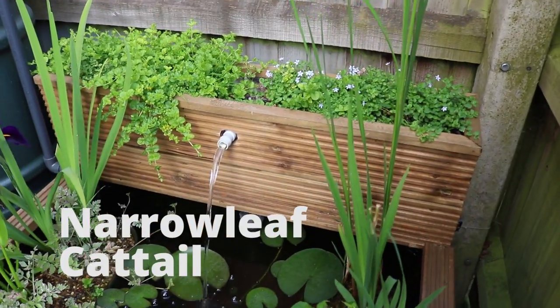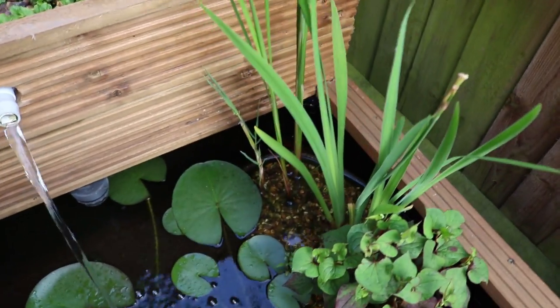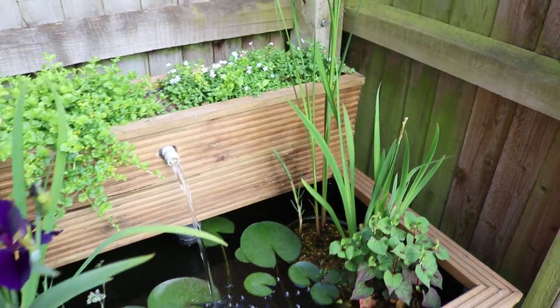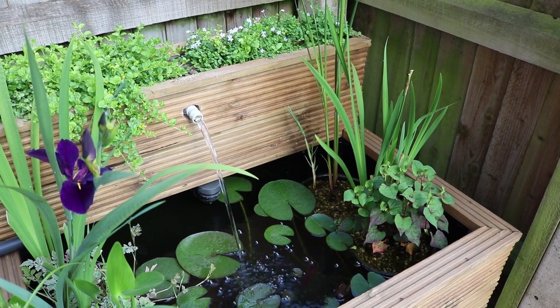This is a reed — it's called a narrow leaf cattail reed. After winter there was actually nothing there. I cut it off last winter and this year it was just a stub, so it's come back from fresh. You can see the size of it — how tall it's got.